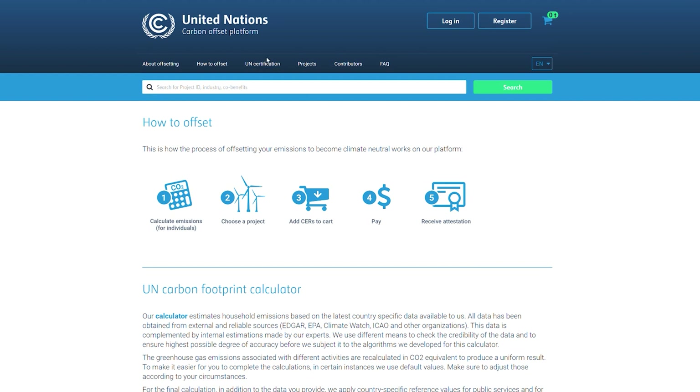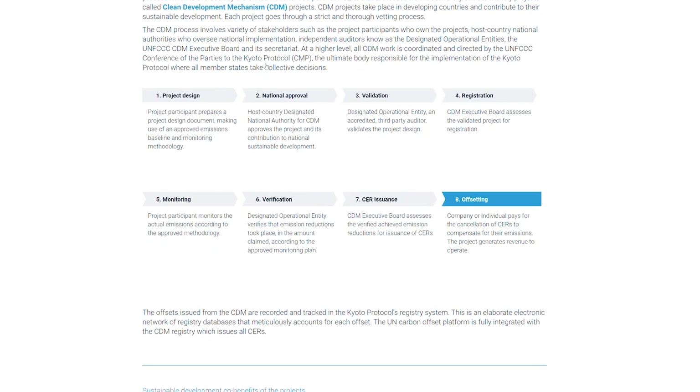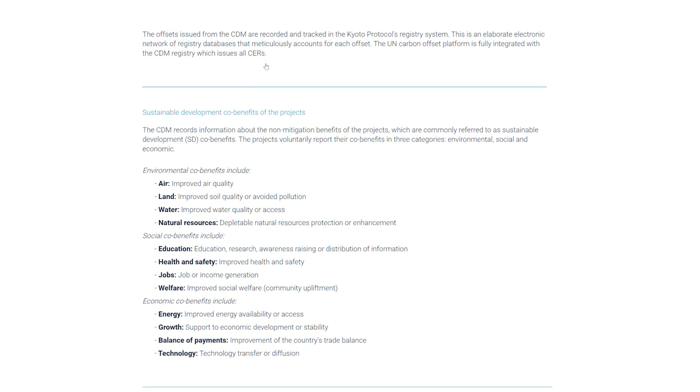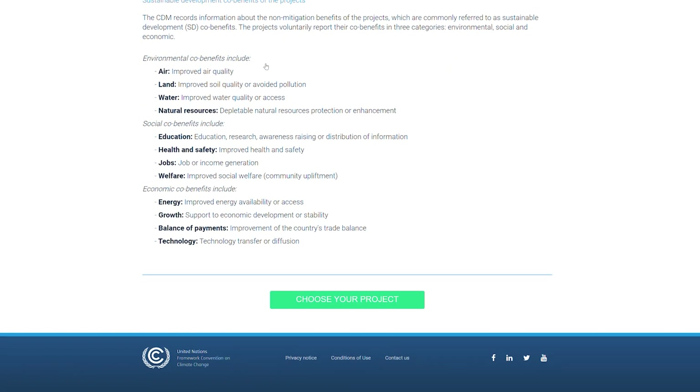If we go to the top of the page, we can select the menu option 'United Nations Certification,' which provides further information about the certification process for emissions reductions, as well as the sustainability development co-benefits of projects, covering environmental, social and economic co-benefits, with a further green button at the bottom of the webpage to choose a project.